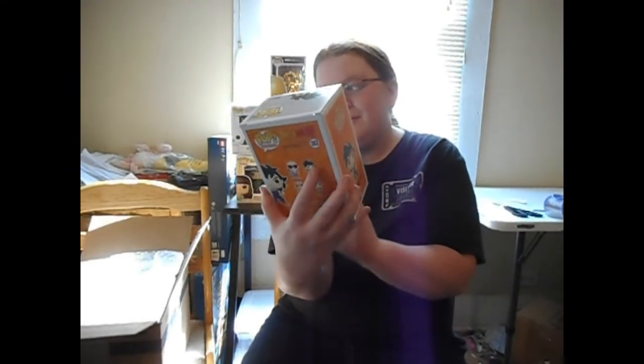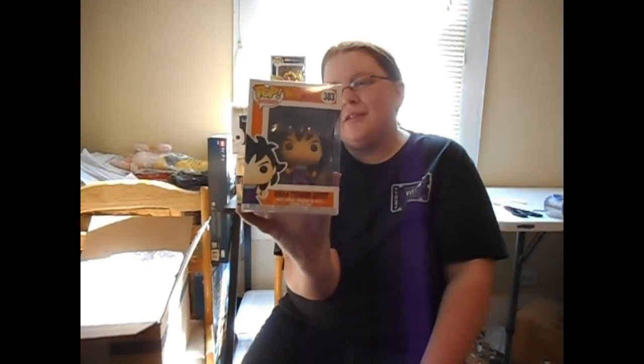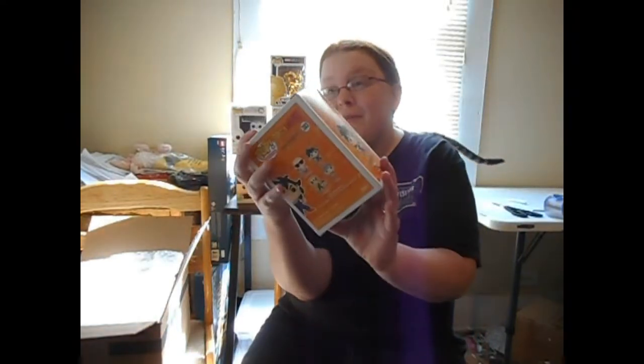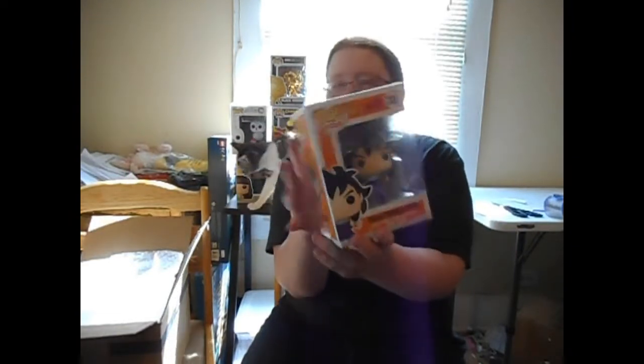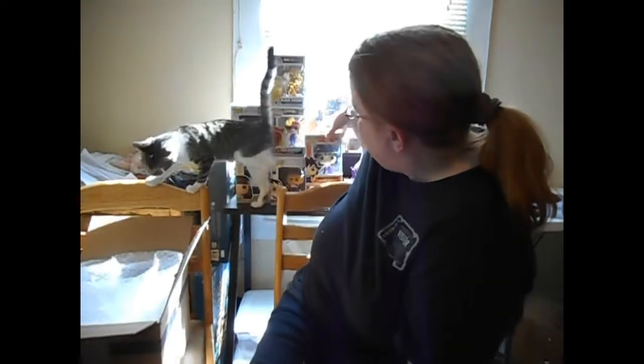Let's see what this one is — one, two, and three. We got Gohan in his training outfit! Pretty cool, it looks awesome — even though I don't like Dragon Ball Z, my husband collects it so I thumbed it up. Now I've got to go through a lot of pops to thumbs down or put in my collection.